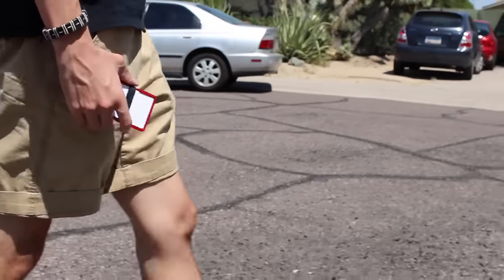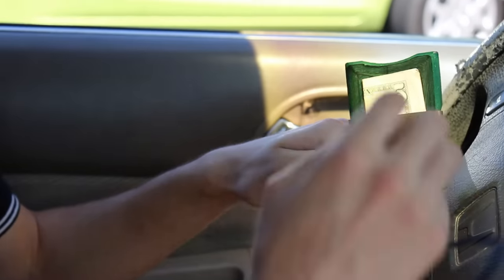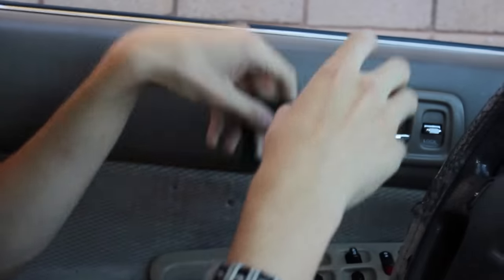Most of us won't have a need for prototype 3D printed race car parts, but we can all use more cool stuff. Like most minimalist wallets, the Halo is slim, lightweight, and easy to use.